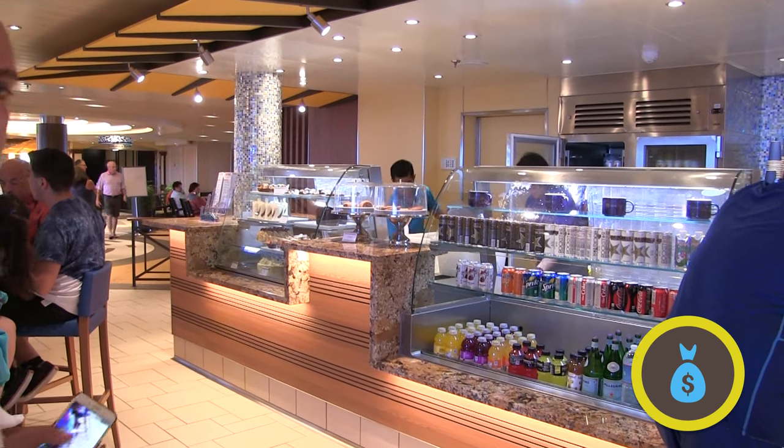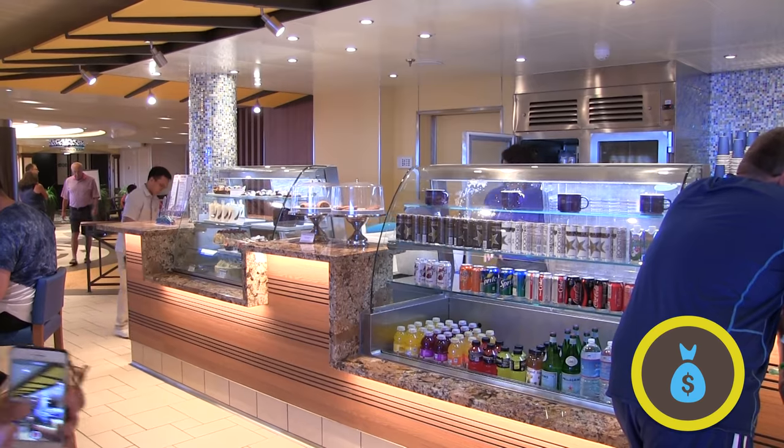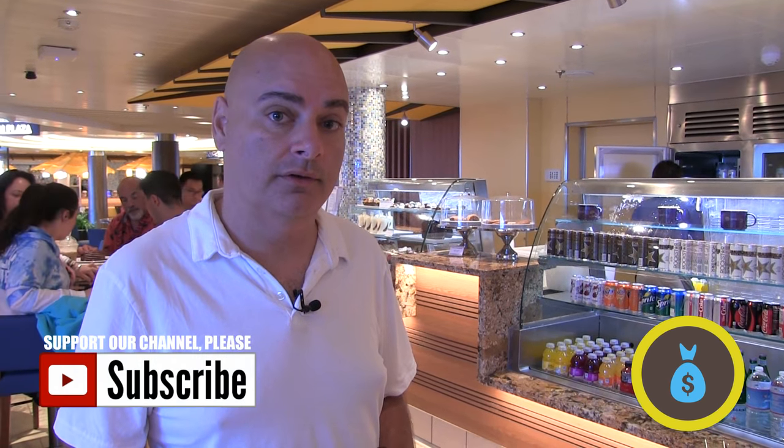Here on the promenade deck we have the Java Blue Cafe and Shake Spot. This is where you come for specialty coffees, milkshakes, and lots of great desserts. Desserts run between three and five dollars, and coffee is about two fifty. Here's a tip: if you have the Carnival Cheers package, all of your coffees and milkshakes are free for the entire voyage.